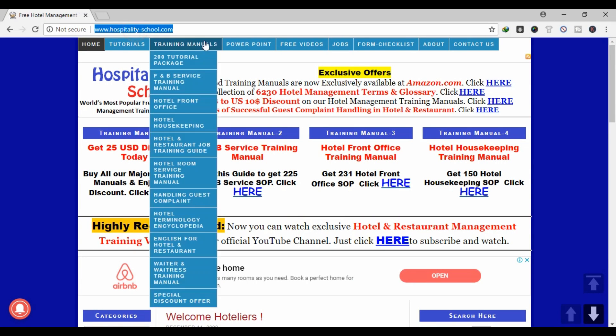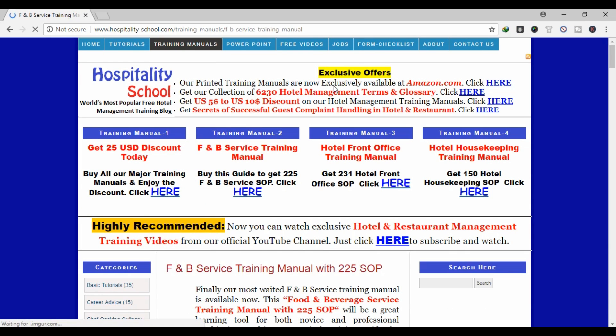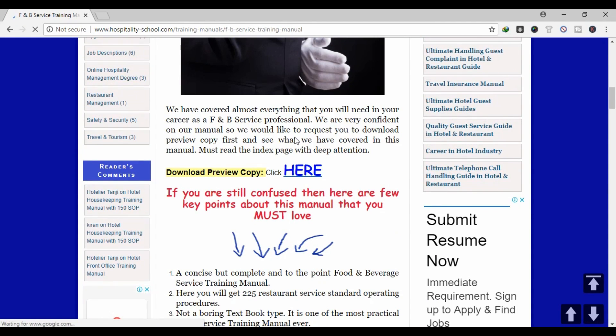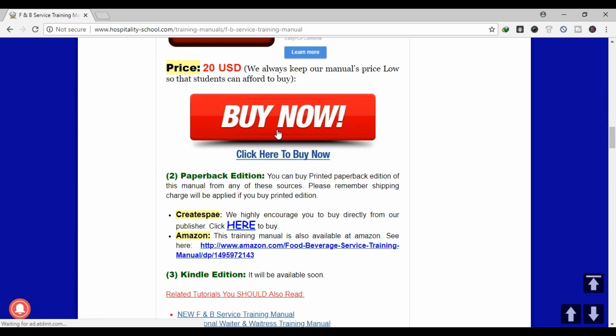Let me show you how you can get our manual. First, visit our site hospitalityschool.com. Then from the training manual menu, click on F&B service. As you can see, you may download a free preview copy. If you want to purchase the training guide, then click on the Buy Now button. You can pay by PayPal and get the download link automatically in your email.